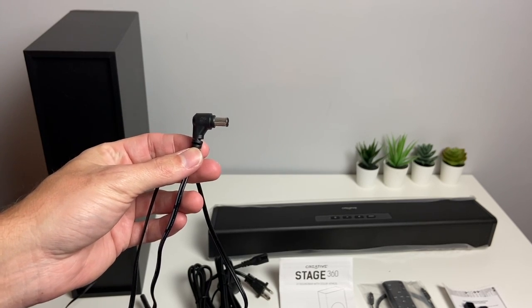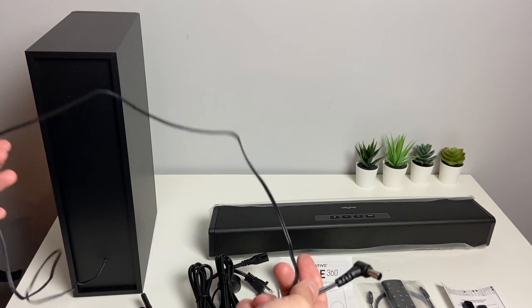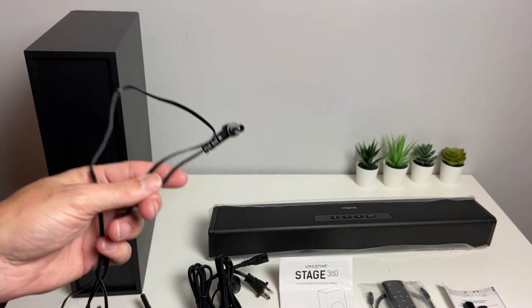The subwoofer is not wireless — we do have a barrel plug that plugs into the soundbar. However, the cable is pretty long, so you should have no trouble finding a spot near your TV to plug this in.